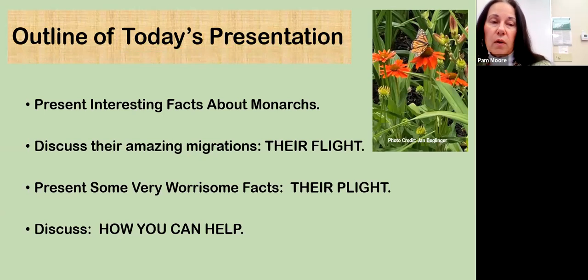I'd like to begin with an outline of the presentation. We're going to talk about some interesting facts about monarchs. It's going to be four parts: the second part will be a discussion of their amazing migration, then some very worrisome facts that constitute their plight, and we're going to discuss how you can help. This is part one of a two-part series; the second will be on September 1st, covering the fall palette of flowers monarchs need to bulk up for their migration. Today is a general audience presentation for people interested in learning about monarchs and the opportunities to help, whether you're a gardener or not.